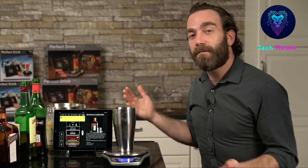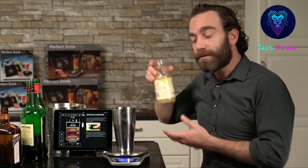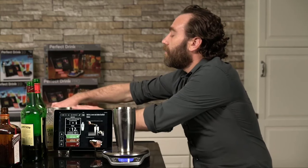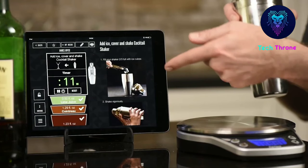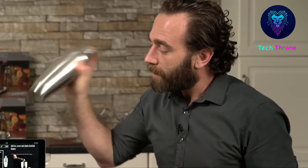Use the serving size feature to fill large party pitchers, and the cabinet feature to only display cocktails that can be made with the liquors you have readily available. The free app, compatible with most iOS or Android devices, is updated monthly with new recipes and features. Includes the Bluetooth smart scale, stainless steel cocktail shaker, and phone/tablet stand.